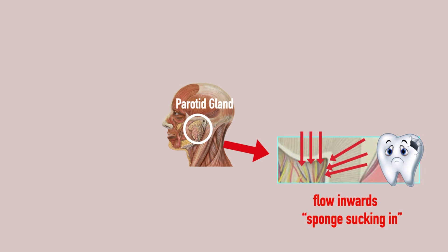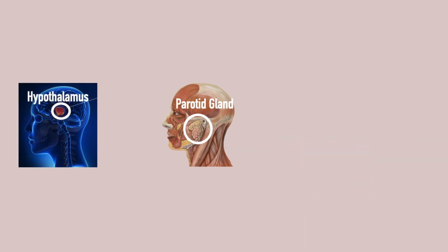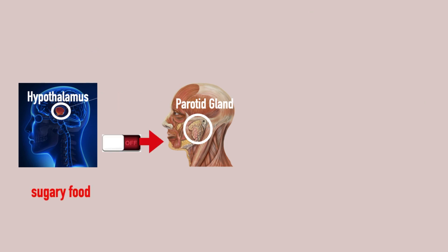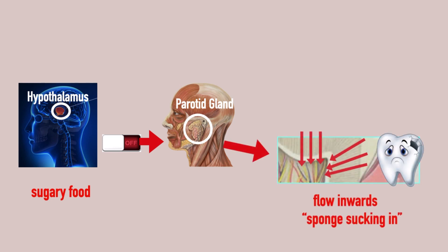At this point, dental plaque can easily accumulate and the acids from the bacteria are demineralizing the enamel. They further found that the hypothalamus is regulating the parotid gland to either produce or not produce parotid hormone — it acts like a switch to activate the parotid gland. Depending on food intake, the switch is on or off. Healthy and nutritious food activates the production of parotid hormone and the flow goes from the inside out, acting like a natural toothbrush. But sugary food stops the hypothalamus signal and diminishes the parotid hormone, ending or even reversing the flow inwards, and the tooth becomes vulnerable to decay.